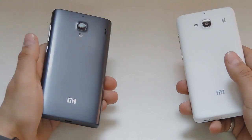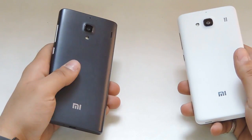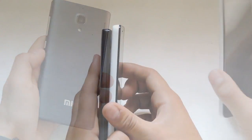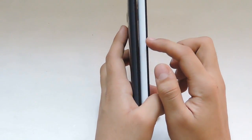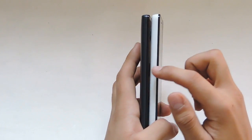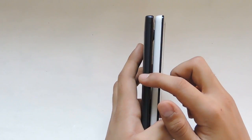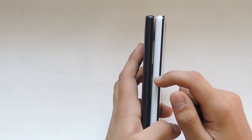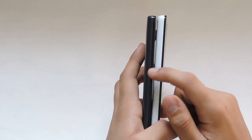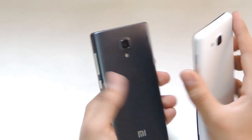Both devices are right here with me. The Redmi 1S is available in gray color only, and the Redmi 2 is available in white color only, exclusively on Flipkart. The Redmi 2 is pretty thin — the Redmi 1S is 9.99 mm whereas the Redmi 2 is 9.4 mm. When it comes to weight, the Redmi 1S is 150 grams whereas the Redmi 2 is 133 grams.